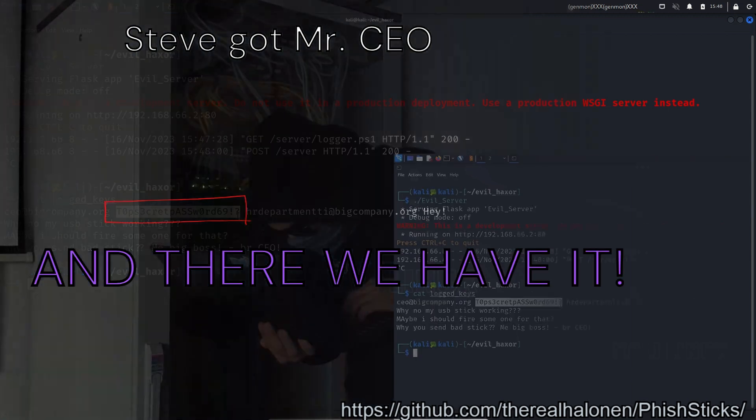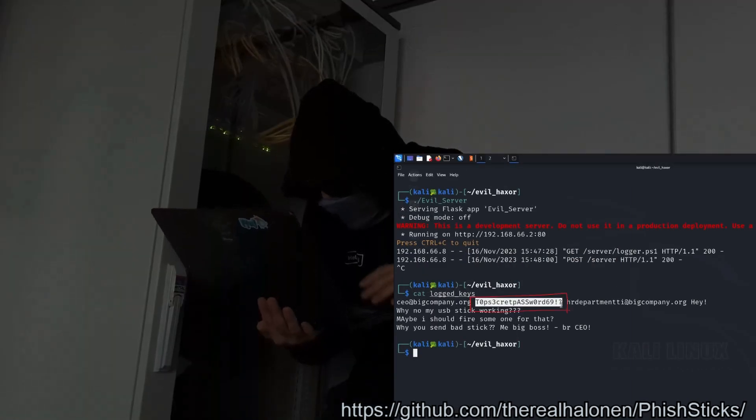And there we have it — Steve got Mr. CEO's password. Good job, Steve.